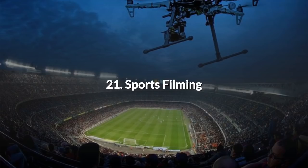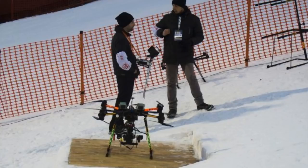21. Sports Filming. With the arrival on the market of drones that follow an individual, it's now possible to obtain footage of skiers, cyclists, skateboarders, surfers and all kinds of sports in ways that were impossible before the developments in UAS technology.